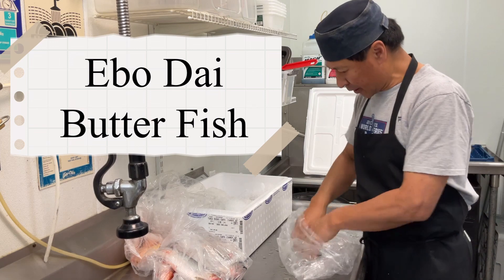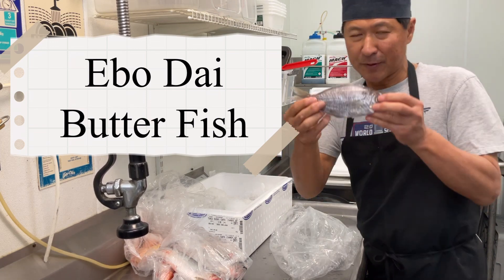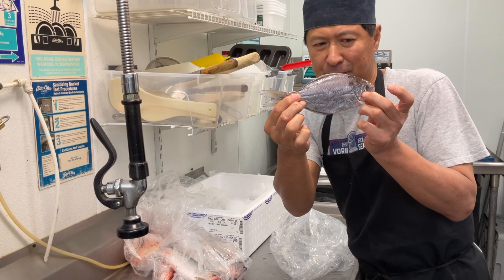This is the same as Tuesday — Ebodai. It's a very tiny fish. Butterfish, right?